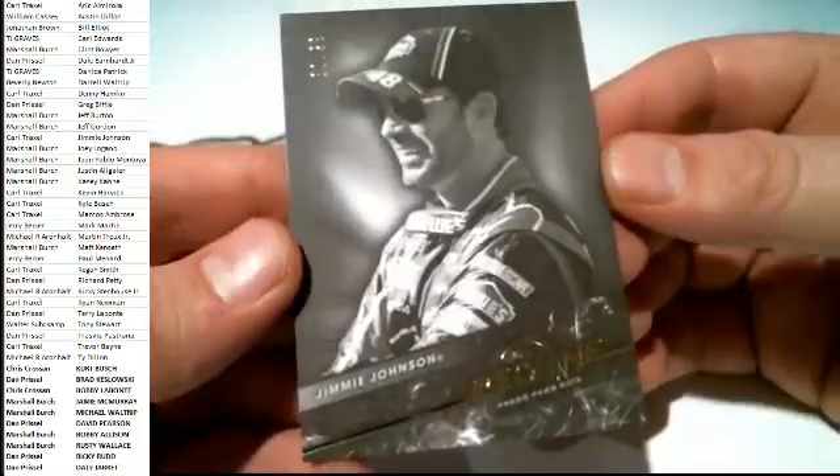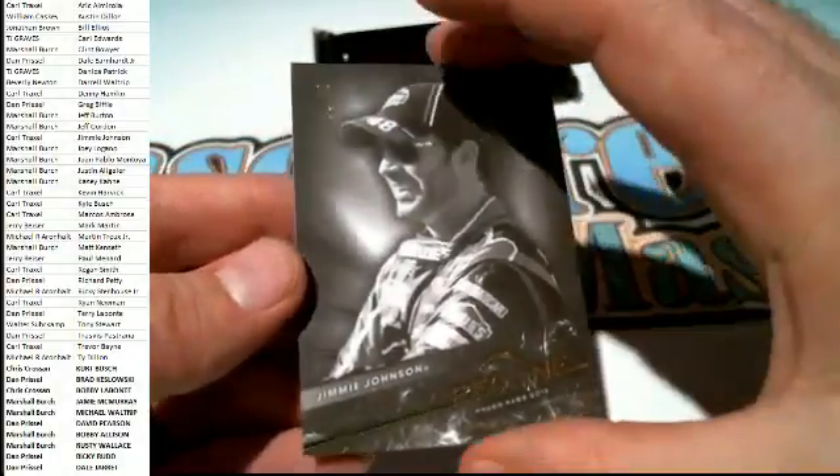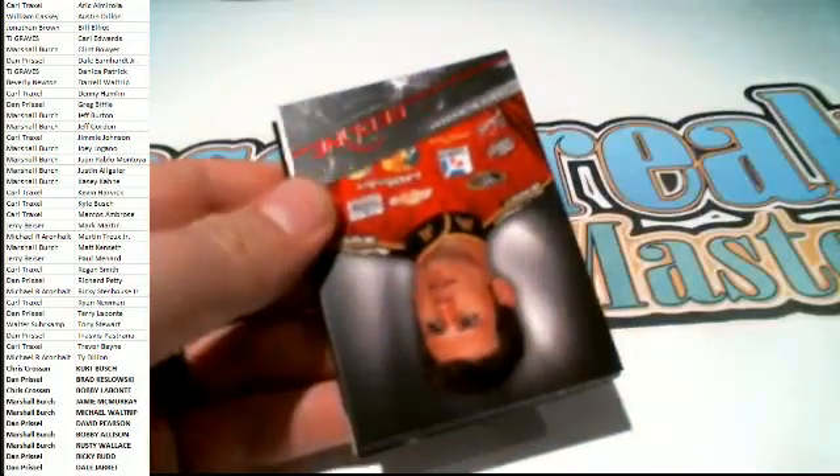The next one here is an 80 of 99 black and white Jimmy Johnson - JJ, Carl T. And we're on to the last box guys. We're on to the last box.